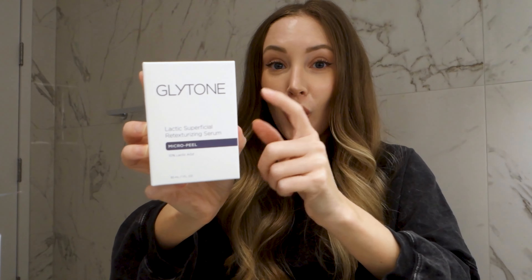The Caudalie Brightening Dark Spot Serum — I don't know anybody that has ever used Caudalie Vino Perfect and not loved it. They have serums and moisturizers, and the Caudalie Vino Perfect line is just fantastic. Out of everything I'm giving away, I think I'm most excited for somebody to try this product. Also, this is the Glytone Lactic Superficial Retexturizing Serum — it's like a micro peel, definitely patch test this. It's a 10% lactic acid peel, so good for dark spots. Glytone also has a professional line; when I've had chemical peels in office, they've been Glytone chemical peels, so their at-home treatments are some of the strongest you can get at home.